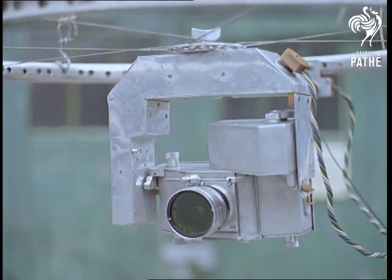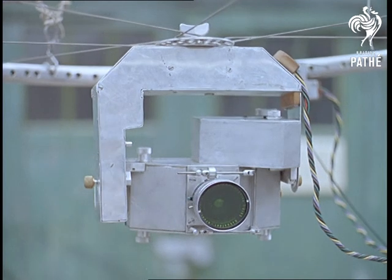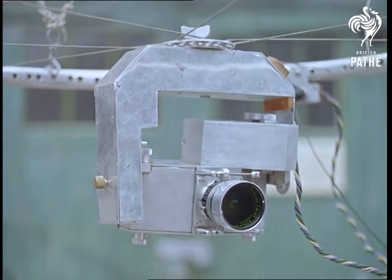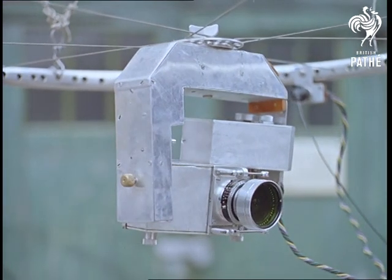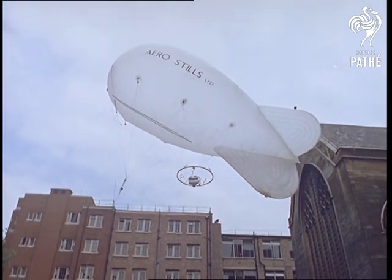The great advantage of these aero stills is that aircraft are so restricted when flying over towns — they mustn't come below 2,000 feet — whereas a balloon can fly at any height up to the length of its cable. They're also much steadier, and obviously only being sent up when there are no high winds, can complete the whole operation in about half an hour.